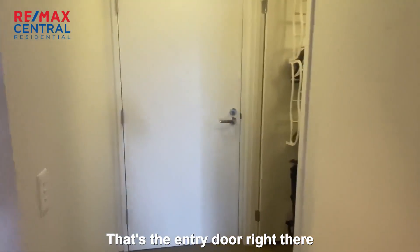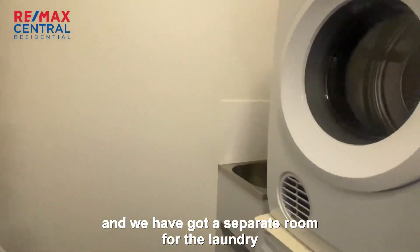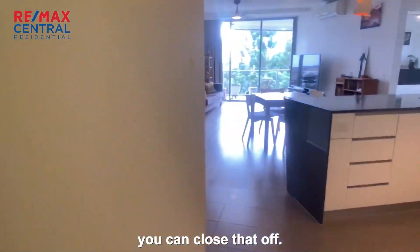That's the entry door right there. And we have got a separate room for the laundry as well, which is fantastic. You can close that off.